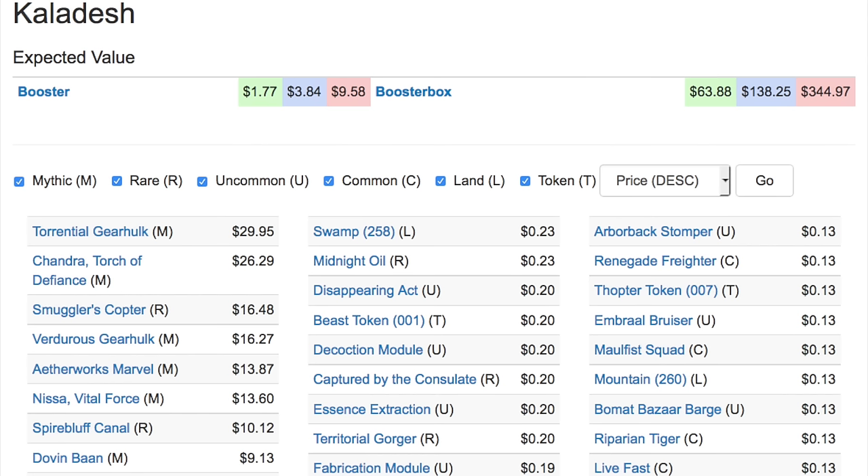You have Aetherworks Marvel at $13, you have Nissa at $13, and a rare land at $10 — those I did not expect. I love the fast lands; that's always been one of my favorite land types. But for a fast land in Standard to be $10 in a set with expeditions, that's extremely greedy.